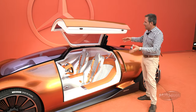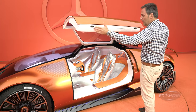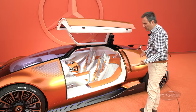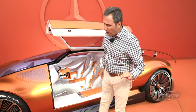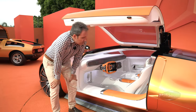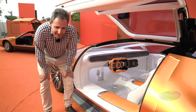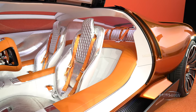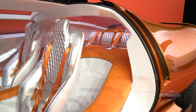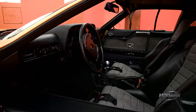The first thing you notice is the reinterpretation of the Gullwing door — this one significantly longer, which accentuates the longer wheelbase of this electric propulsion system. But when we look inside, the first thing we notice is, shall we say, a rather gaudy interior. They were going for this whole 70s Buck Rogers era interpretation. I personally don't like it — I would much prefer the houndstooth that we see in the C111.